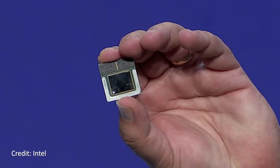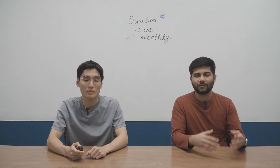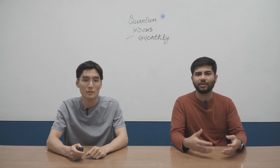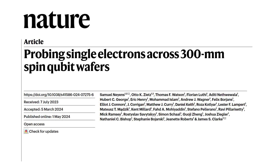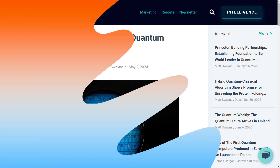Intel, the semiconductor chip giant that powers your PCs, was in the news recently but for quantum devices. If you're a regular viewer of Quantum News Monthly, you already know that there is a race going on between different technology platforms to build the best quantum computer. Intel's in the race too, but their qubit of choice, the silicon quantum dot, has been a bit behind. But this May, Intel published a Nature paper making key advances towards scalable quantum computing.